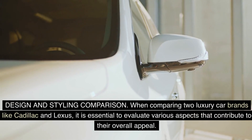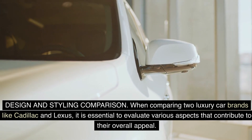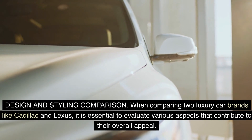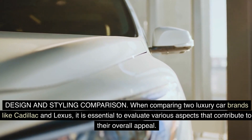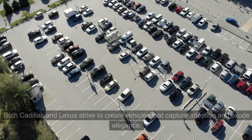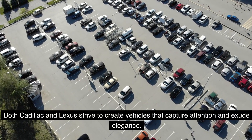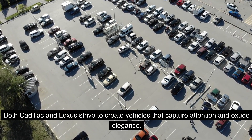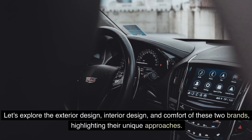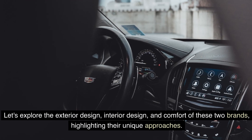Design and styling comparison. When comparing two luxury car brands like Cadillac and Lexus, it is essential to evaluate various aspects that contribute to their overall appeal. One significant factor is design and styling. Both Cadillac and Lexus strive to create vehicles that capture attention and exude elegance. Let's explore the exterior design, interior design, and comfort of these two brands, highlighting their unique approaches.